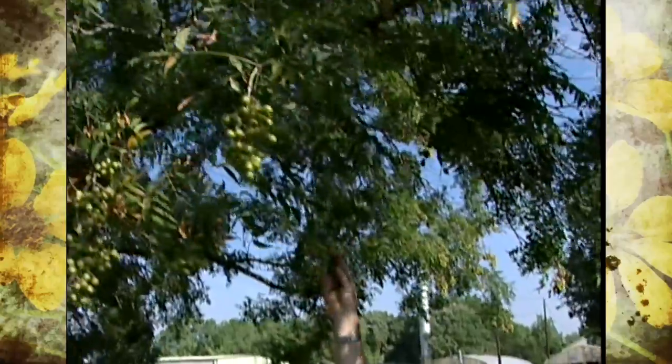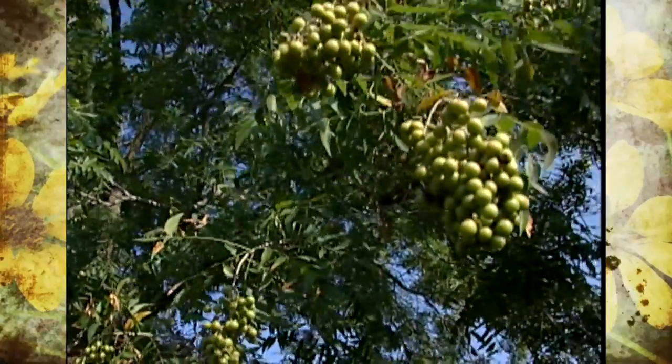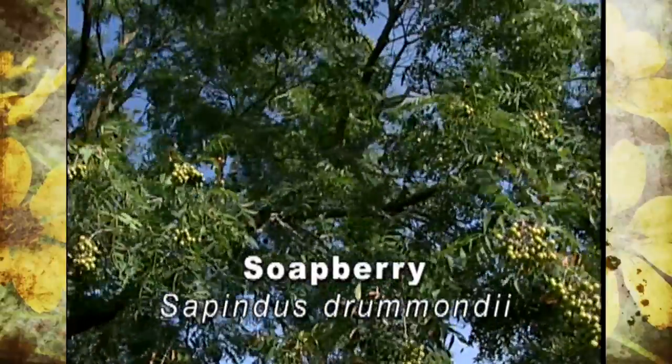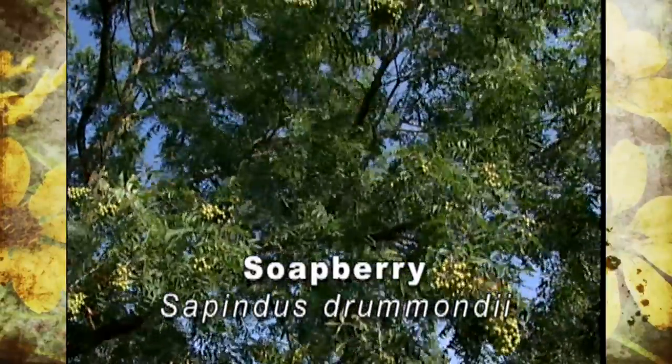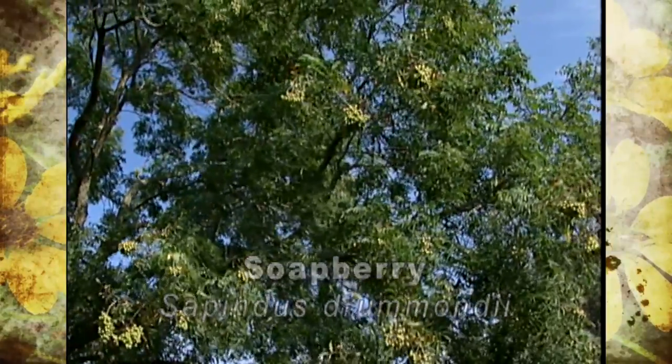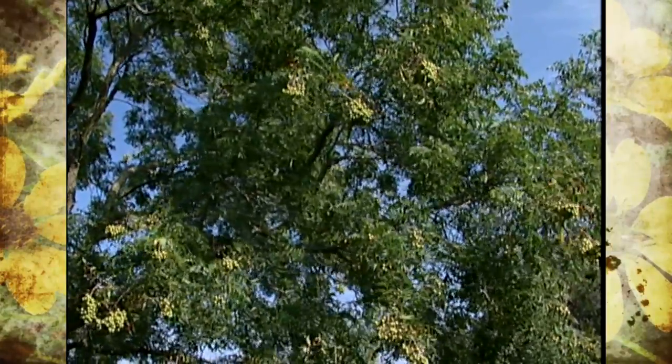Two trees that people often confuse are the soapberry and the chinaberry. Now the soapberry, or more correctly the Western soapberry like we've got right here, is a desirable native species that makes a great small to medium-sized landscape tree. I sort of cringe a little bit whenever I hear someone refer to these as chinaberrys, because the chinaberry is a lot less desirable.